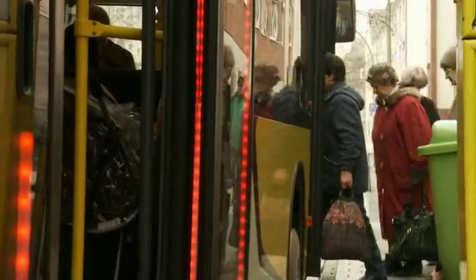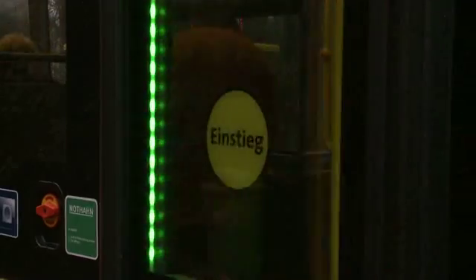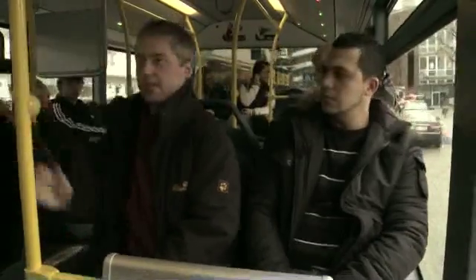We will integrate the information displays in our complete fleet and the new software, which was installed in our control unit, will also persist. This means we will now fit the new information technology in about 50 articulated buses. Whether other features of the demonstrator bus will be installed on the other buses is still in discussion.